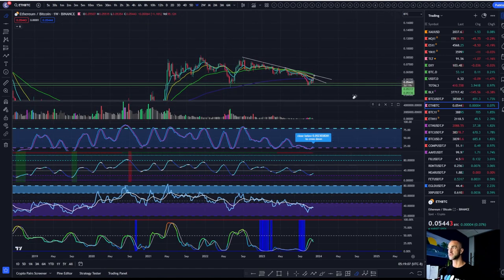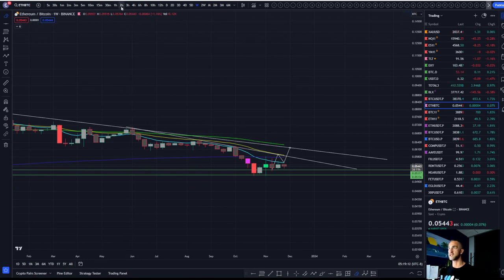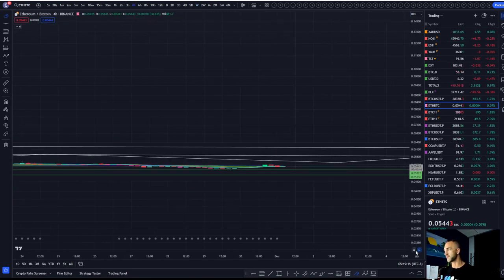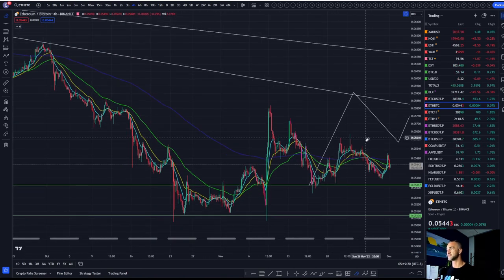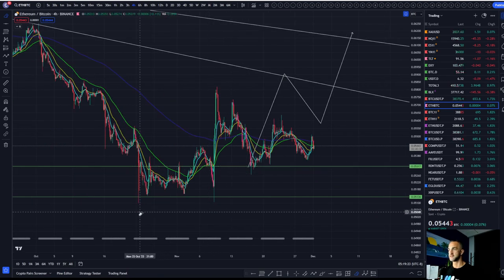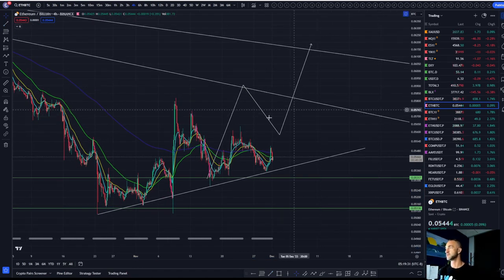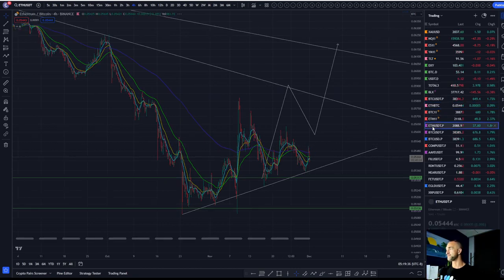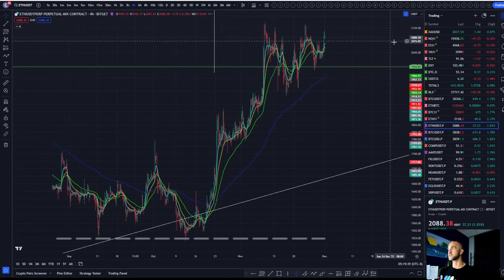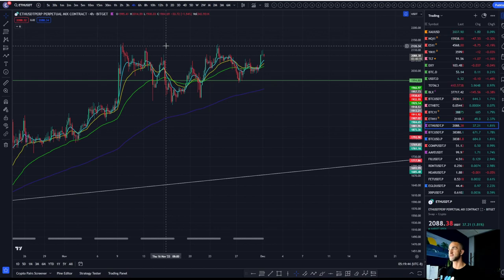The ETH/Bitcoin long-term downtrend — we've been talking about this one for some time. Wanted to see a higher low on the four-hour time frame. We would give the benefit to the Ethereum bulls. So if ETH/Bitcoin can bounce from here, Ethereum will start to outperform Bitcoin and altcoins will start to rally. If Ethereum starts to break out here in an inverted head and shoulders, breaking out by closing above the neckline, that would be very bullish.